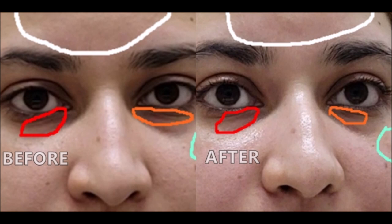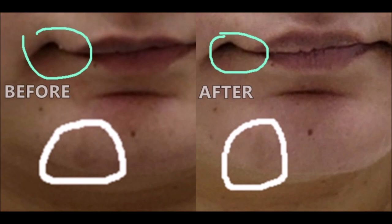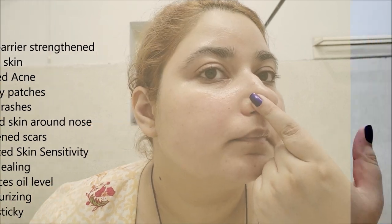The lines under my eyes have improved — it has even decreased the impact of those lines. The pigmentation on my cheek area has lightened. My chin scar has lightened and it has cleared up acne there too. Even though I had the flu, it healed my nose rashes in a day. My skin is very sensitive and my skin sensitivity has improved. After threading my upper lip, my skin didn't get rashes like it normally would. The healing process is quite fast with this serum. It also balances moisture and oil levels.